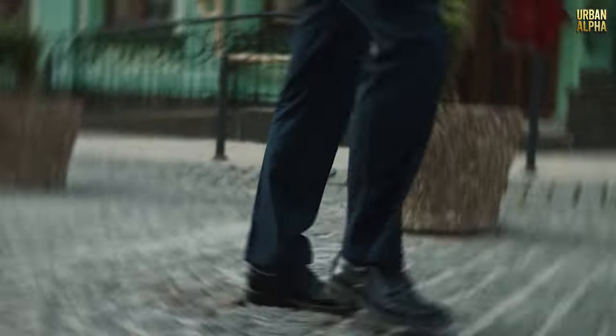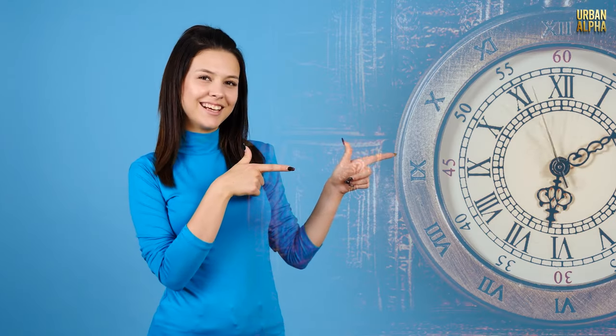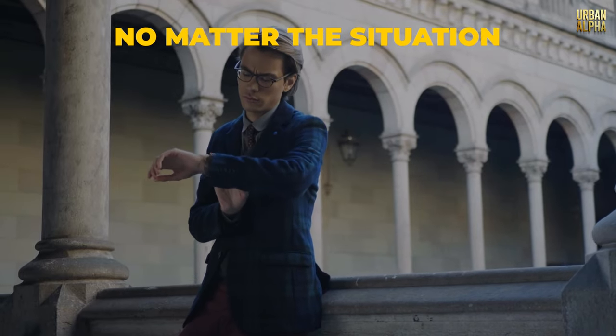From conquering zipper woes to keeping your pants perfectly in place, these hacks will make your life easier and you'll look sharper. Say goodbye to fashion frustrations and hello to confidence and comfort. It's time to master the art of looking effortlessly stylish, no matter the situation.